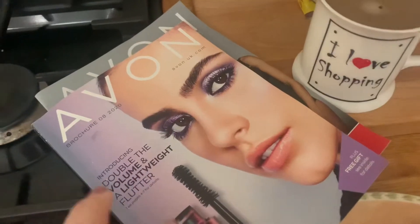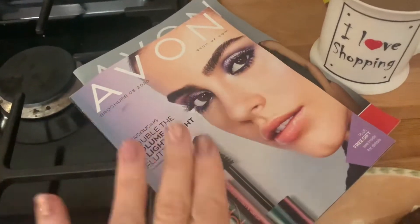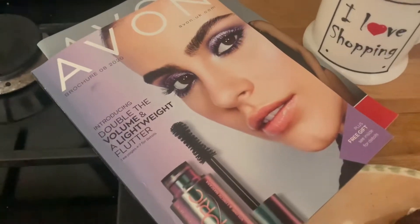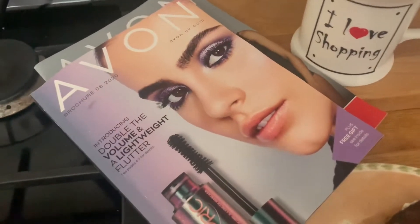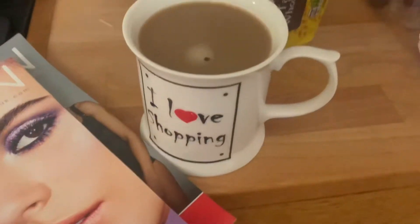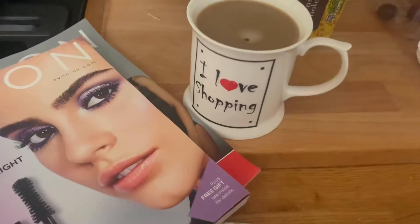I'm going to flick through my Avon brochure book eight, which is the last Avon book they've published - you can't get brochures after this one, it's all online from now, which is really sad because I love looking through my Avon book. I'm going to look through and see if there's anything I want to treat myself to. I've got a cup of coffee in my 'I love shopping' mug, which should say 'I miss shopping'.